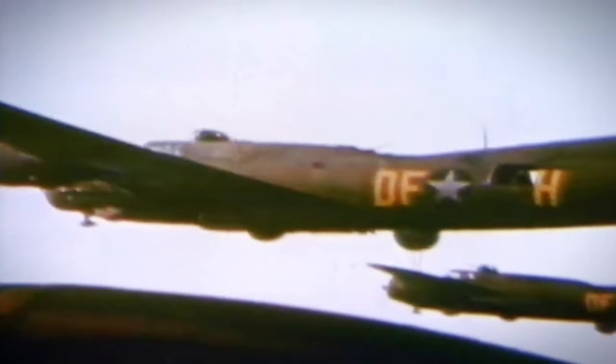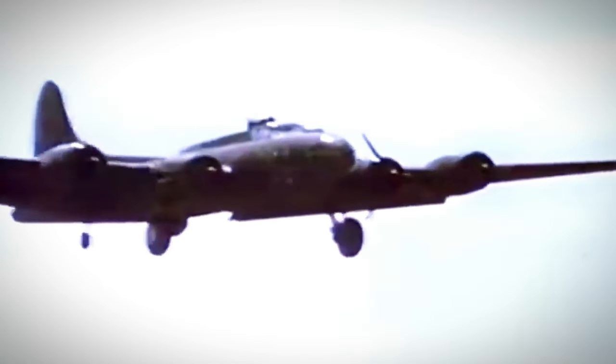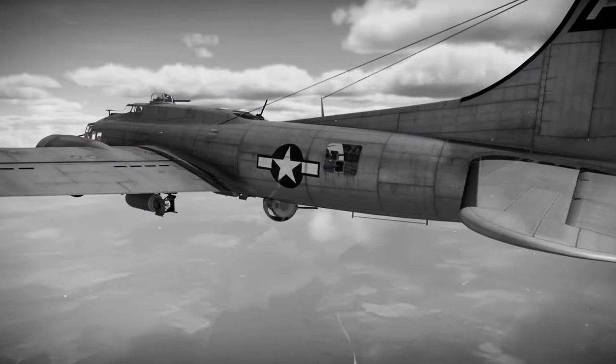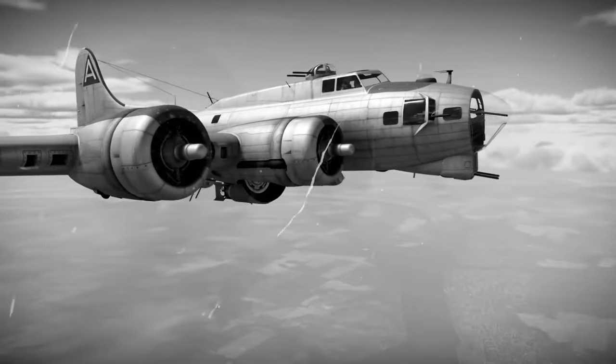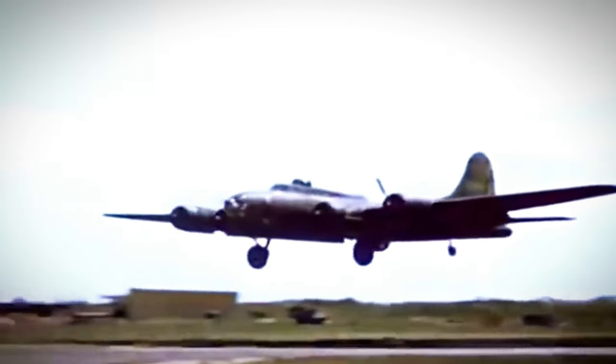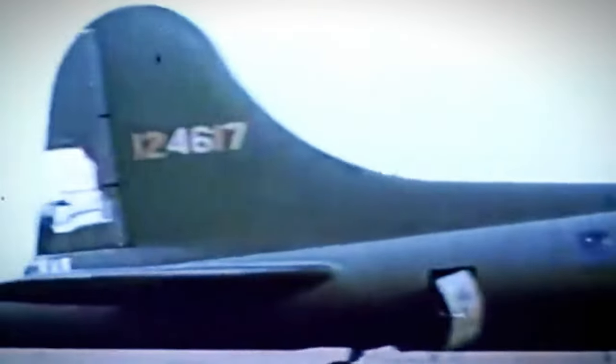The B-17's smaller bomb load forced strategic planners to prioritize targets carefully. Instead of carpet-bombing vast areas, they had to select specific objectives that would yield the greatest strategic advantage. This approach required meticulous planning and intelligence gathering, but ultimately contributed to the overall success of Allied bombing campaigns. Despite knowing the risks of flying missions with a limited bomb load, B-17 crews pressed on, knowing that their efforts were instrumental in turning the tide of the war. Their bravery and sacrifice serve as a testament to the indomitable spirit of the greatest generation.